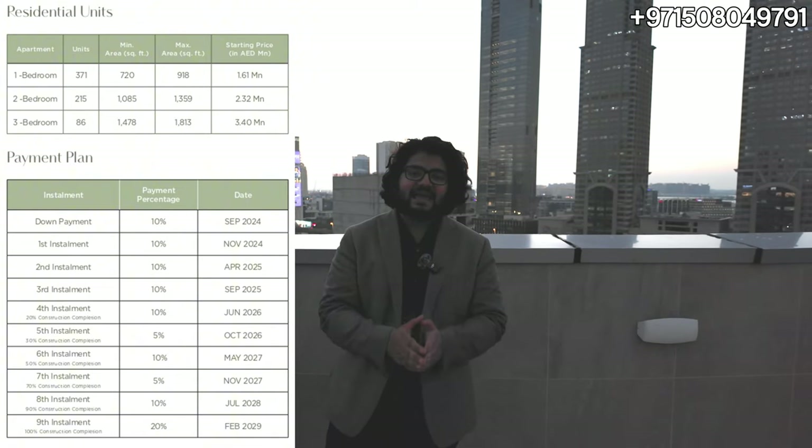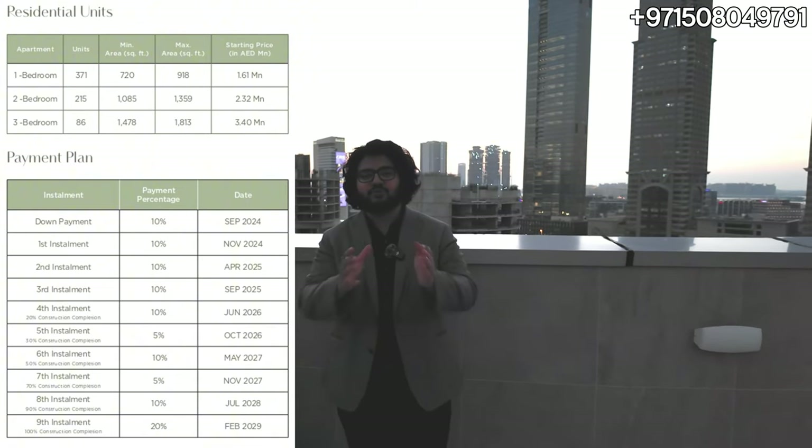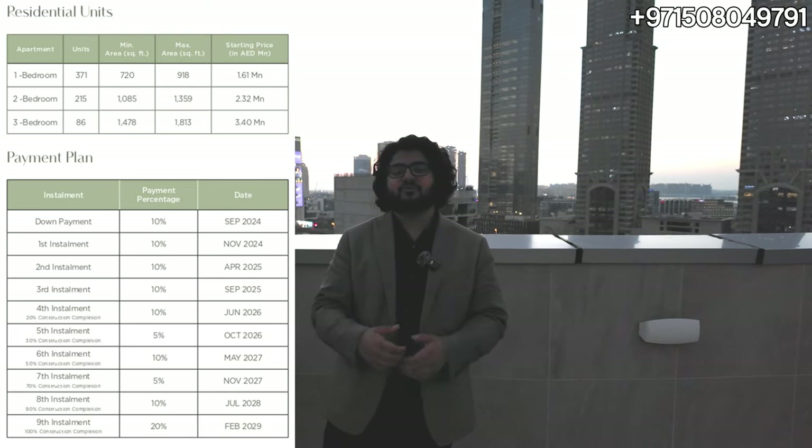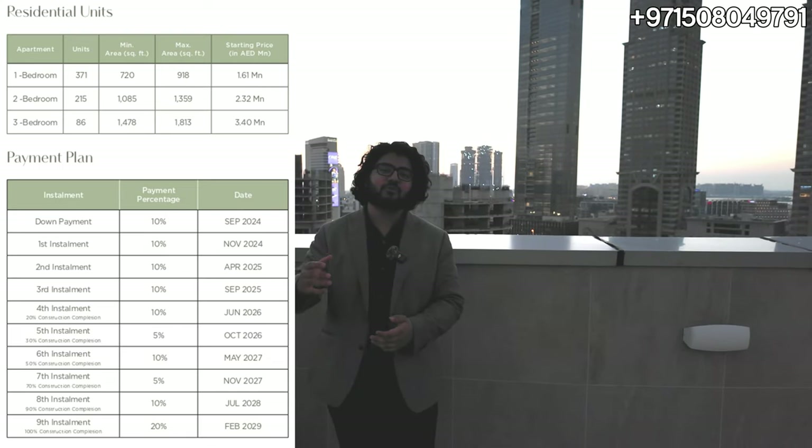Speaking about the payment plan, we're going to have an 80/20 payment plan. That means 80 percent is paid during construction, and then on handover — which will be February 2029 — you pay the remaining 20 percent. This gives us ample time; we're not putting all our money in right now. It's an excellent payment plan where you can pay in installments all the way to the handover date.